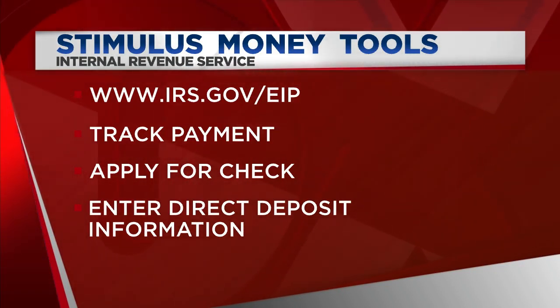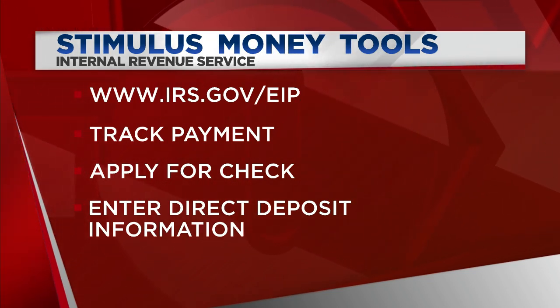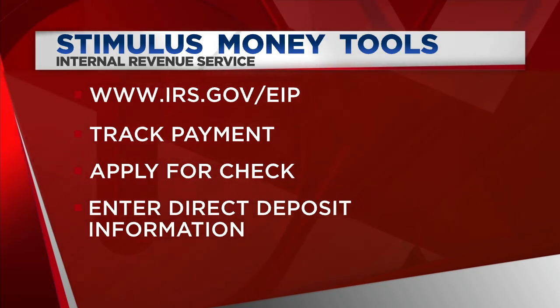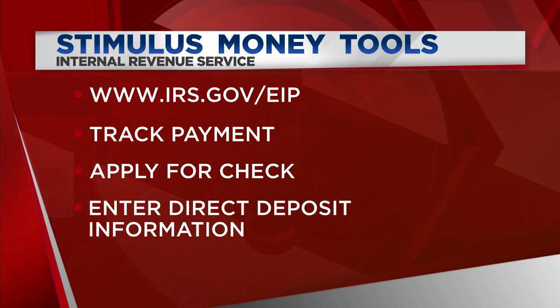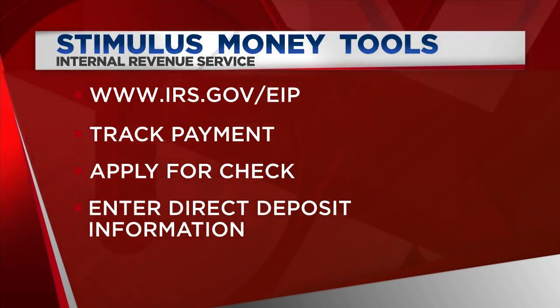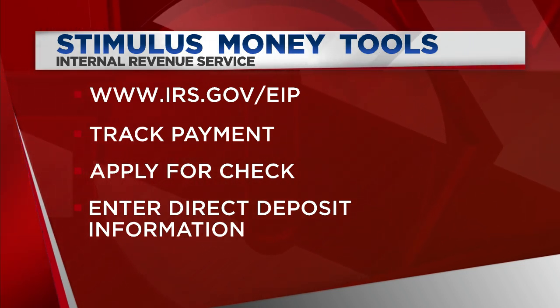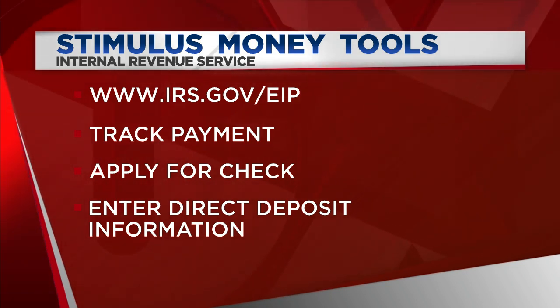You can also apply to get a stimulus check if you were not required to pay taxes last year — maybe they don't have your information. And you can also update your banking information for direct deposit if you typically get your tax return by mail. That's going to help you get your check as fast as possible, because those paper checks are not going to start being sent out until early May. If you do want to make any changes, make sure your check hasn't been sent out already before you do so.